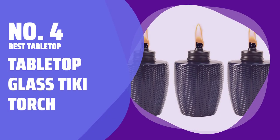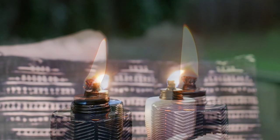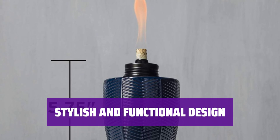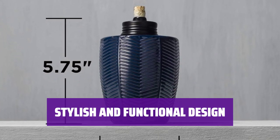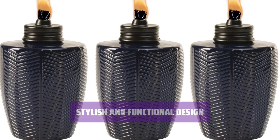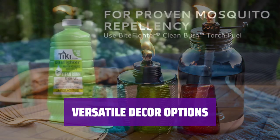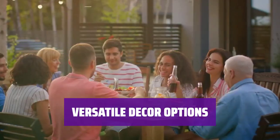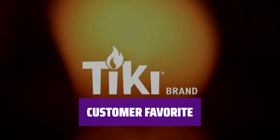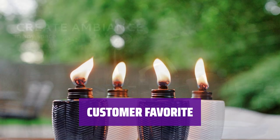Number 4: Best Tabletop — Tabletop Glass Tiki Torch. Looking to add a touch of tropical flair to your space? These tabletop glass Tiki torches are the perfect solution. With a 12-ounce fuel capacity and 4-hour burn time, they're ideal for creating a cozy, island-themed ambience. Crafted from molded glass with a subtle herringbone pattern, these torches not only look great but also provide a practical lighting solution. The fiberglass wick ensures a long-lasting and reliable flame. With over 1,600 customers giving them an average rating of 4.7 stars, these tabletop glass Tiki torches are a hit with users.